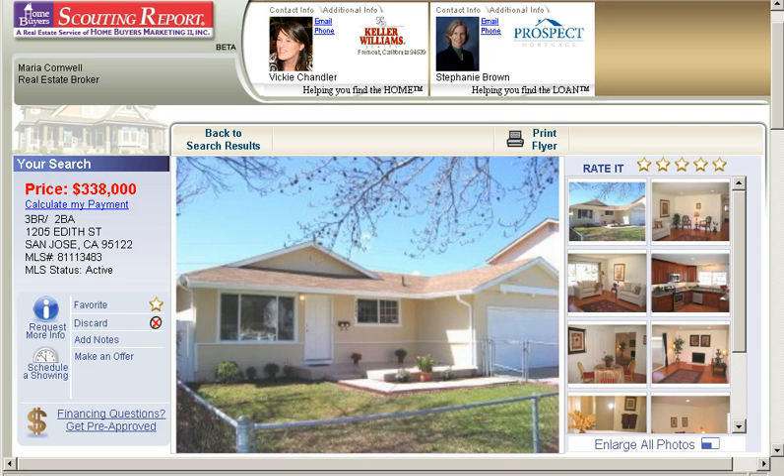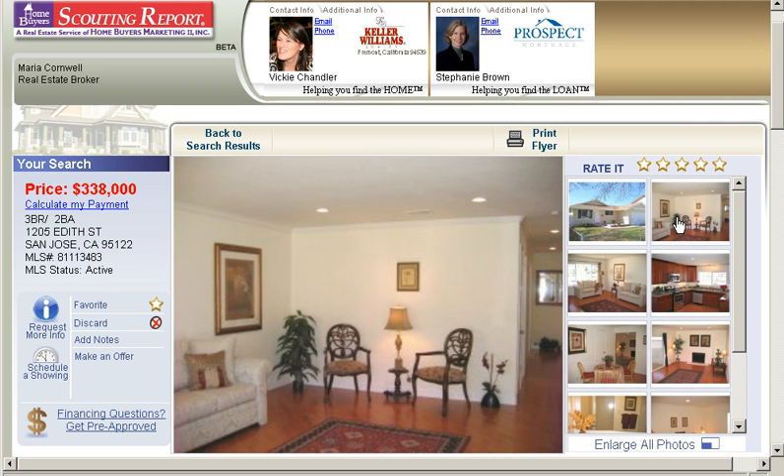This is the front yard, which is not stunning, but let's look inside. Here's your living room. As I said, it's been staged — it's impeccable.